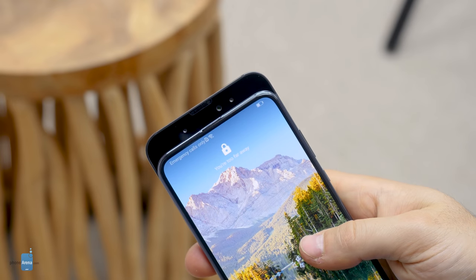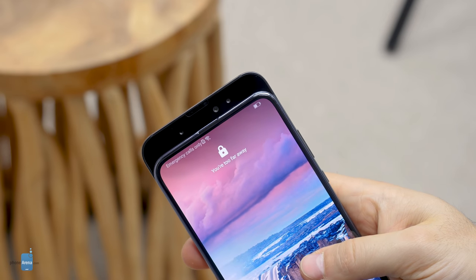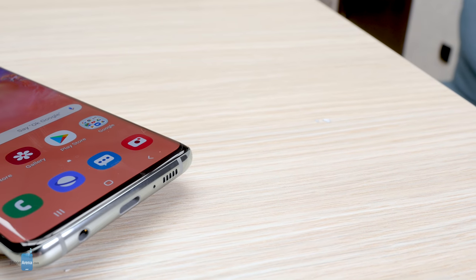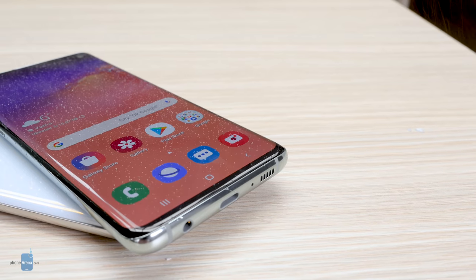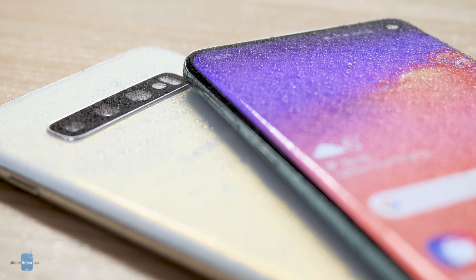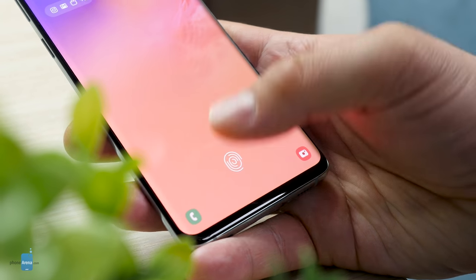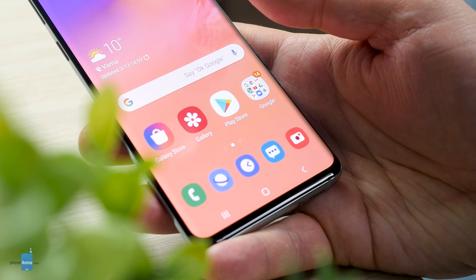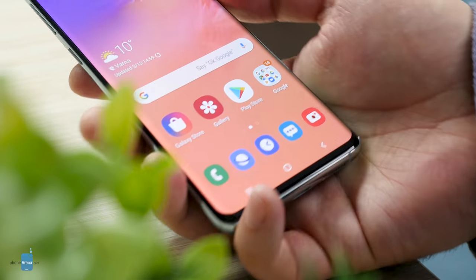Some would say there would have been no need for a camera cutout if the Galaxy S10 was a sliding phone or had a pop-up camera, but that probably wouldn't have been a good idea. Those unusual designs are very difficult to protect against water damage, and we're happy to report that the entire Galaxy S10 series is IP68 water-resistant. Samsung's flagships also come with the stronger Gorilla Glass 6 at the front, and they even have a pre-applied screen protector that does not disrupt the reliability of the fingerprint scanner.